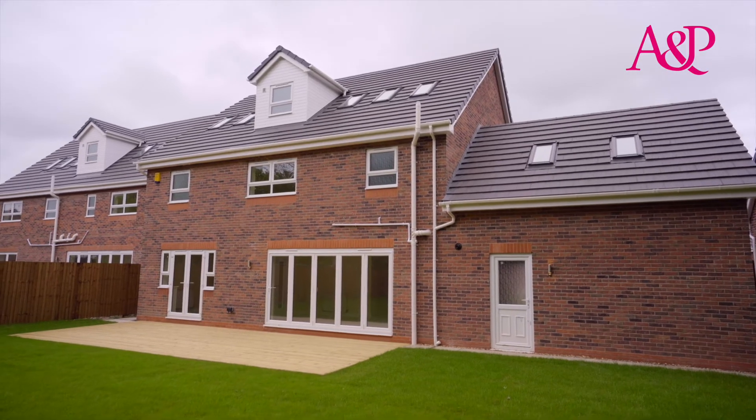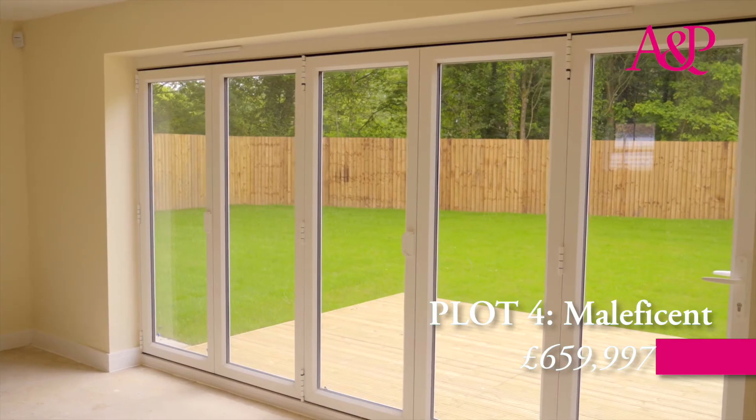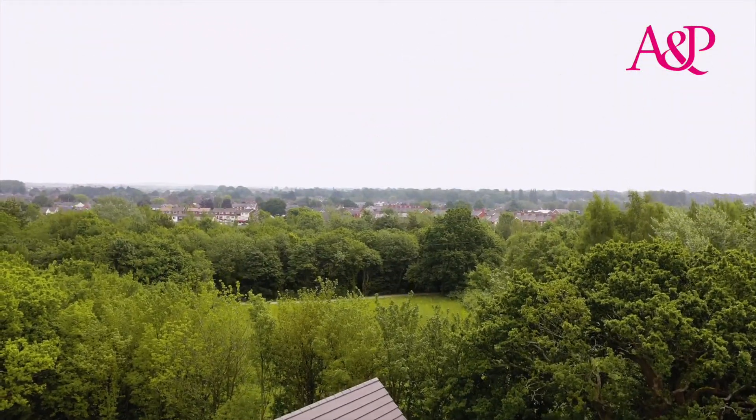The largest home on the plot gives you nearly 3,000 square feet of living space, thoughtfully arranged over three inviting levels, so you'll be flying when it comes to space. All of that means that these homes are perfect for families of any size, plus it's ideal for those looking to commute to Preston, Bolton or further afield.